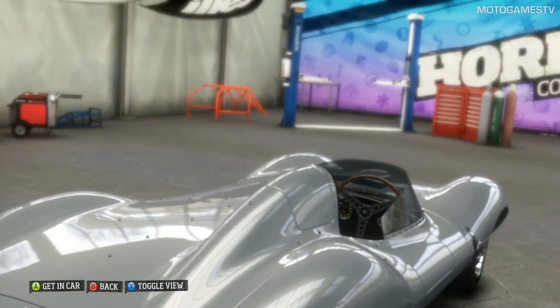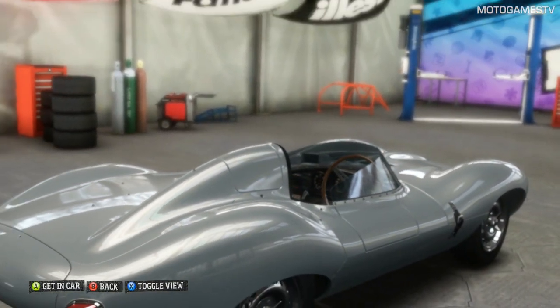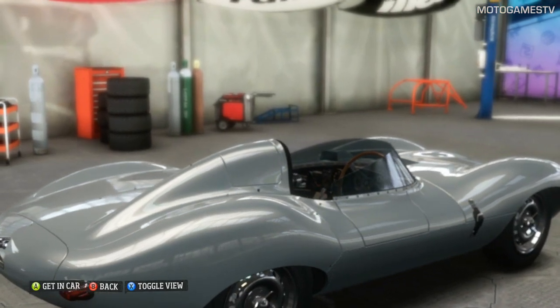This little roadster's been turning heads for over 50 years. One of Jaguar's finest models ever. Let's keep her pretty for another few decades.